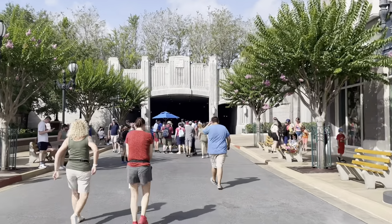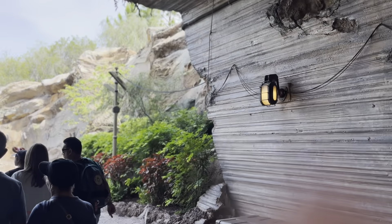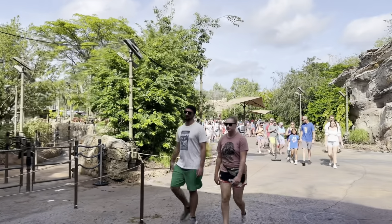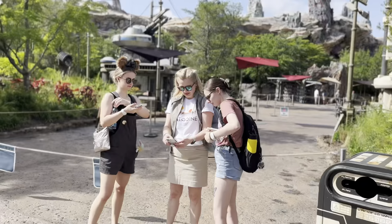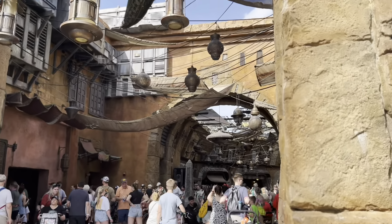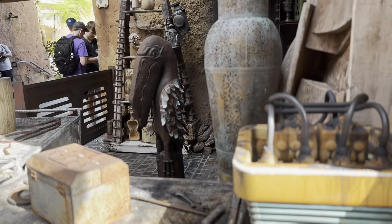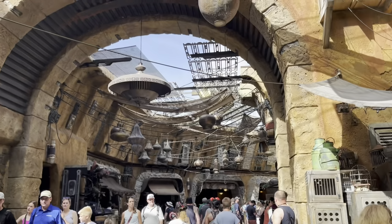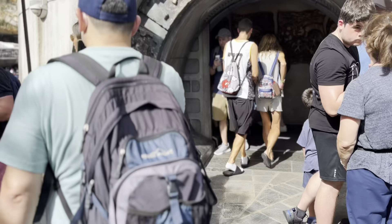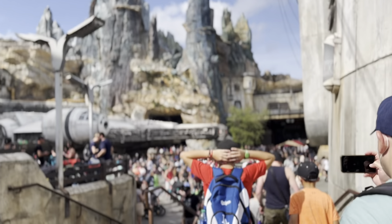I feel like I'm going into Galaxy's Edge for the first time again. Rise of Resistance is over here but it's down at the moment so everyone's kind of hanging around. It's busy. This is the end of the line for Smugglers Run all the way back out here - it's really busy.